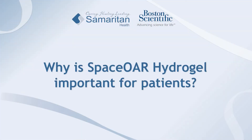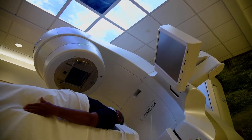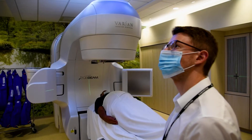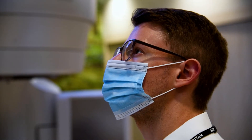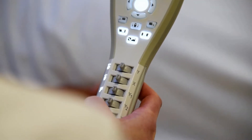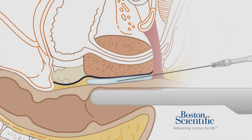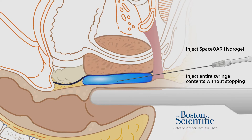When treating cancer with radiation, the goal is to kill the cancer cells while sparing normal tissue cells. In prostate cancer, the main challenge of the radiation oncologist is to adequately treat the prostate itself and spare dose to things like the rectum, which sits directly behind the prostate. With a SpaceOAR hydrogel implant placed between the prostate and the rectum, it allows me to spare radiation dose to the rectal mucosa, thus lowering the risk of any GI side effects.